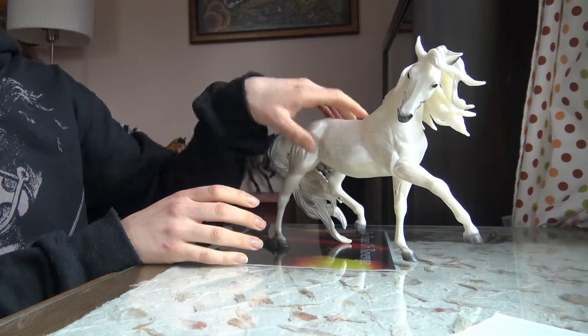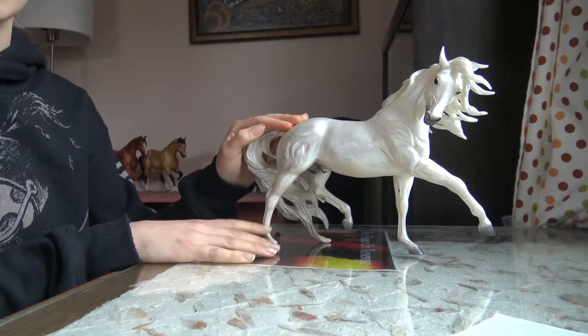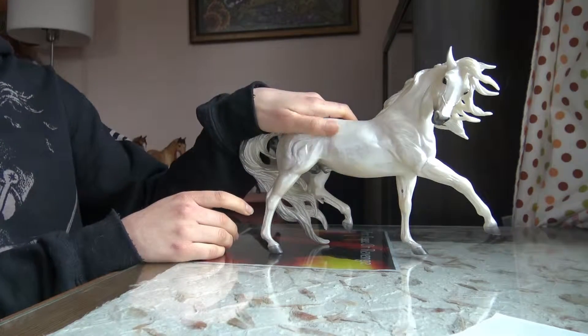I've been thinking about getting a horse on this mold ever since I originally saw it when Bayberry and Roses came out in 2014. I found Pecos, he was my favorite coloring-wise, and he wasn't ridiculously expensive. The mold isn't my absolute favorite, but it's still very expressive, and matched with this coloring it is superb. I'm very happy to have Pecos in my collection.